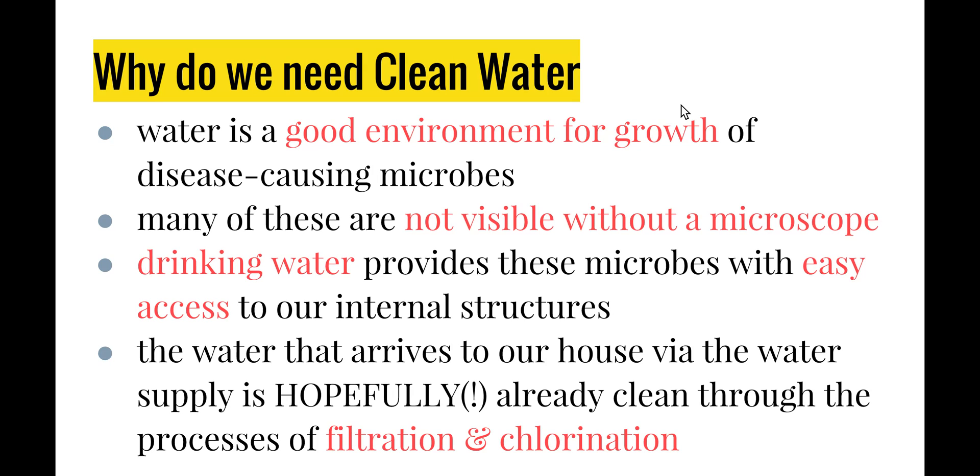In Australia, and Sydney in particular, the water that arrives at our homes via the water supply is hopefully already clean because it goes through a number of very strict procedures such as filtration and the addition of chlorine in order to kill off as many bacterial organisms as possible. We did have an outbreak back in 1998 of Cryptosporidium and Giardia, and quite a large population of people in Sydney got sick — we'll be looking at that in class.